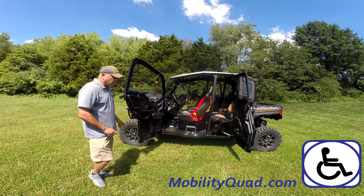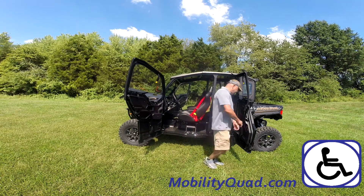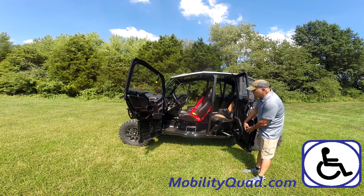Once you open the doors, you would maneuver your wheelchair over here. From this position, you would lower the seat.